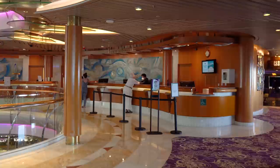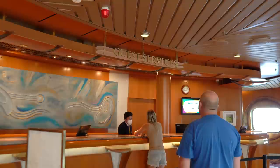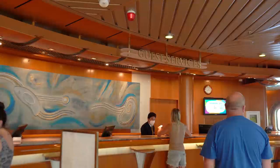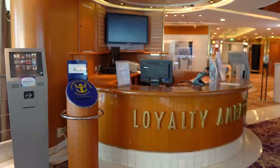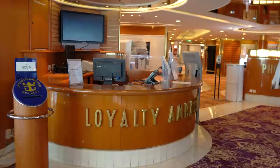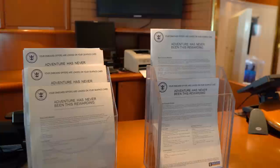There's also Guest Services available near the Centrum area — where you can go to solve any issues or questions you might have, whether billing, mechanical, or any other problem. Near Guest Services, you'll also find the Shore Excursion Desk for questions or issues about booking excursions, and the Loyalty Ambassador — the person to speak with about Crown and Anchor Society, whether you want to get enrolled, check your points, or change your benefits.